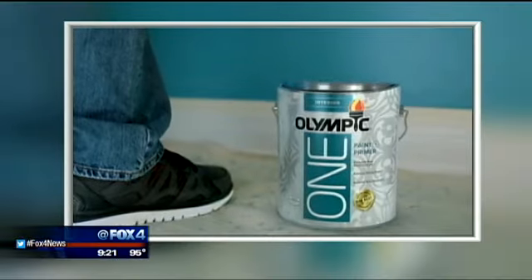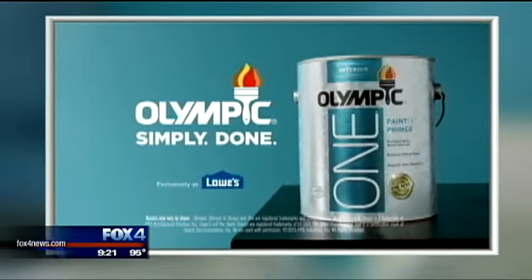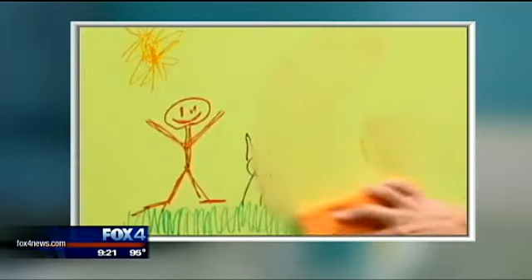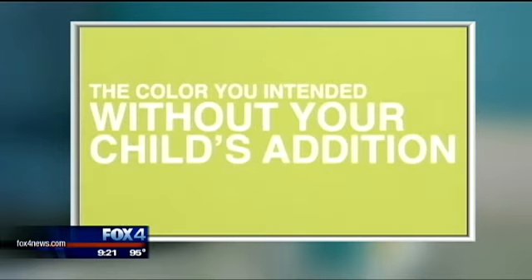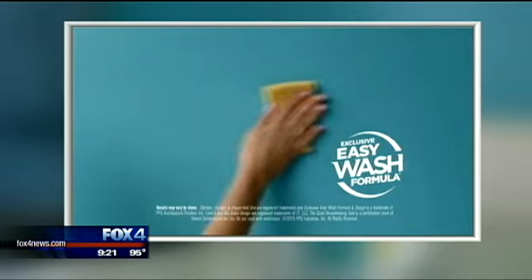Olympic One paint is advertised as a primer and paint in one with an easy wash formula. It's the can of coating with a colossal claim: easy to wash and standing up to 1,500 scrubs.